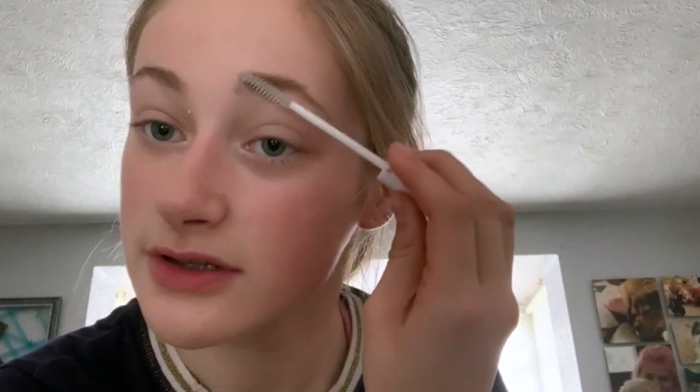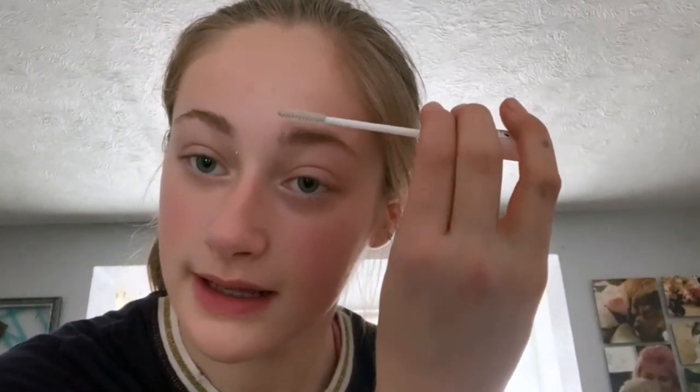Now I'm just using this eyebrow gel. It was £2.15 from C3s and it's not my mum's, it's mine now because I found it. I just like brushing them upwards and making a nice line. Next, just using this highlight stick, just really quick.